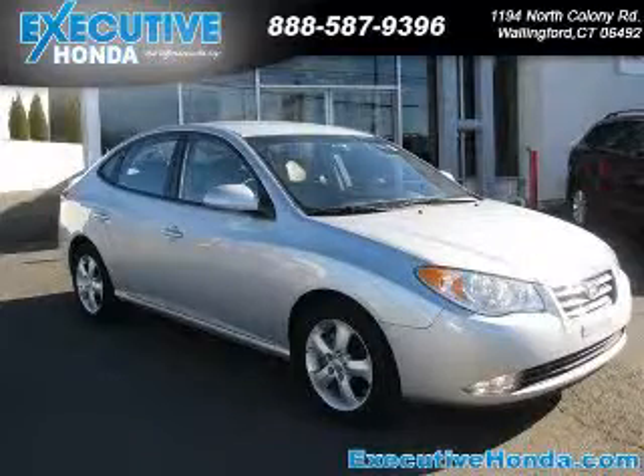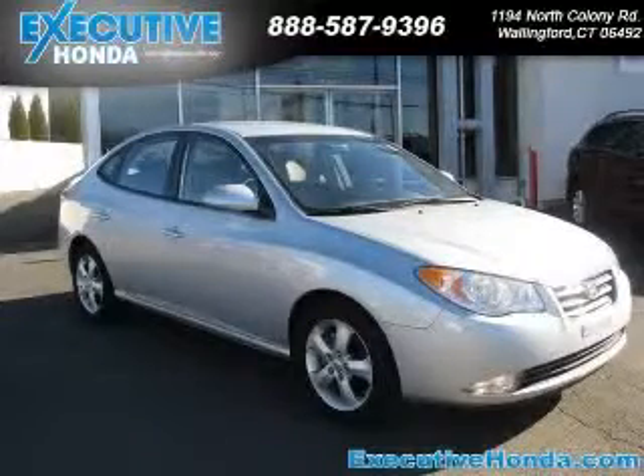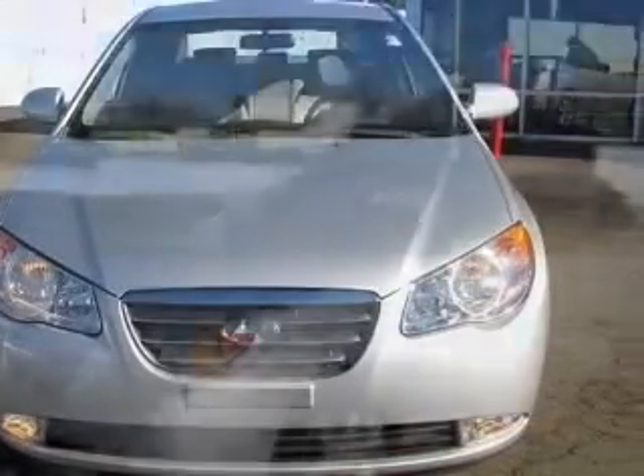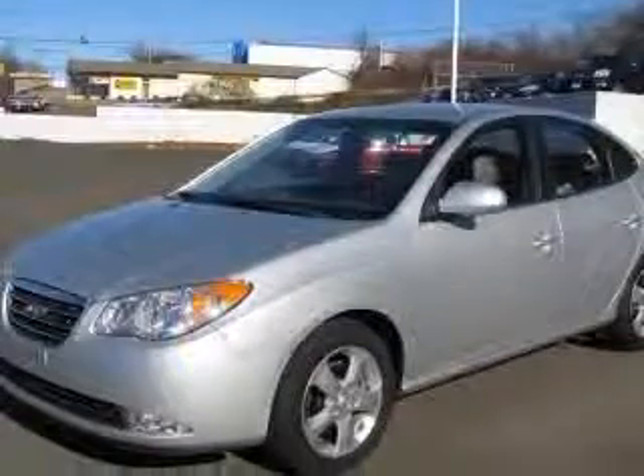We are proud to present this excellent 2800 Elantra. This Elantra has a four-cylinder engine. This vehicle has a quicksilver metallic exterior and includes the following options: